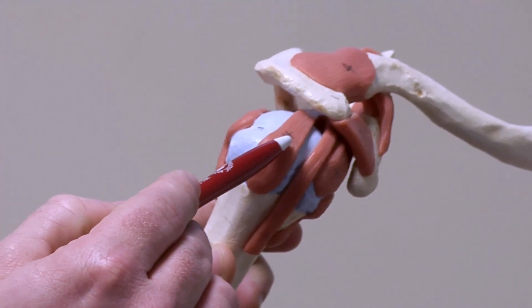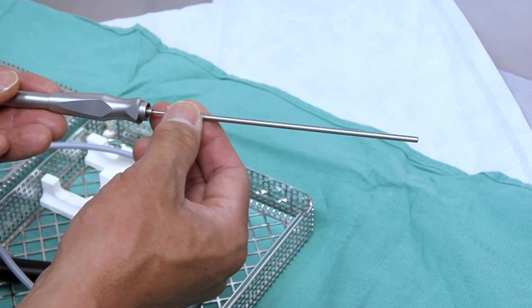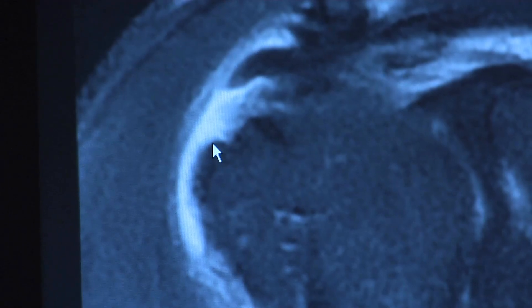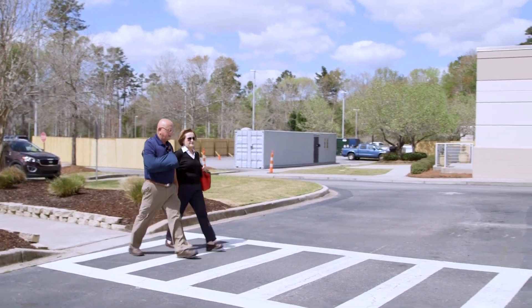My specialty is arthroscopic rotator cuff repair. You make small incisions in the shoulder to allow passage of instruments and also a fiber optic camera. You visualize it through the camera and use instruments to clean up where the rotator cuff is torn and then essentially sew it back together. It's an outpatient surgery and you end up in a sling for about six weeks.